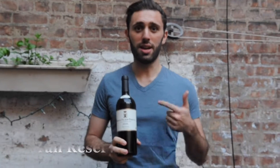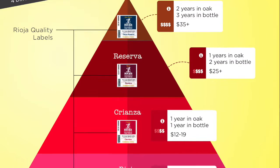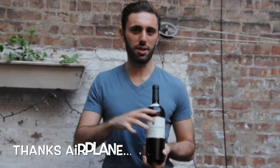This is a Reserva wine. There are three main classifications of wine in Rioja: Crianza, Reserva, and Gran Reserva. Gran Reservas are only made in exceptional years and are usually the longest-aged. Reservas are made in really good years and are aged in the middle range. Crianzas are the youngest wines, aged only about a year in oak and a year in the bottle.